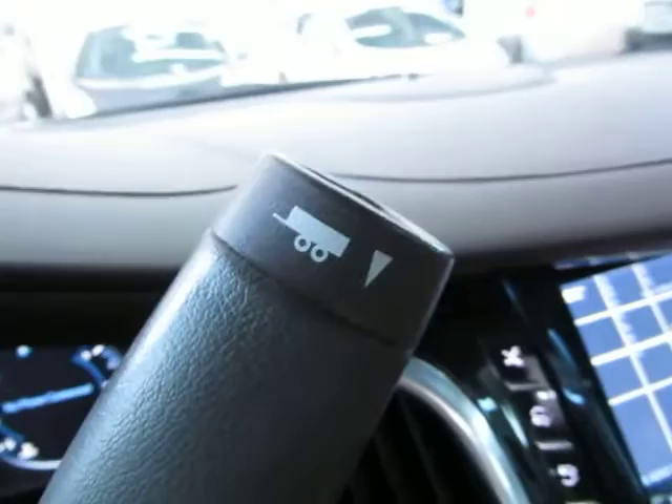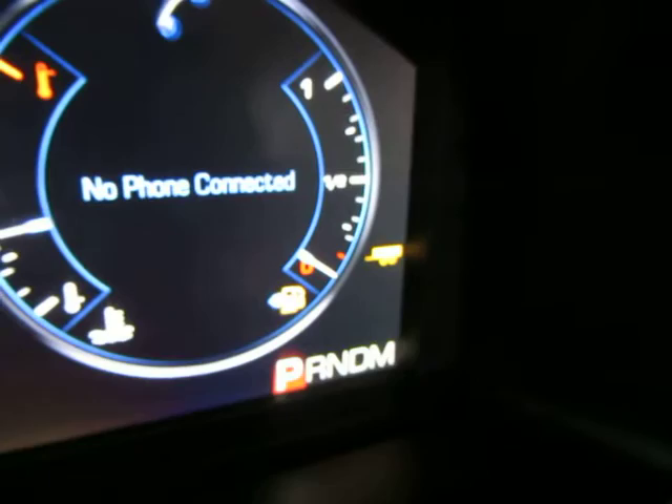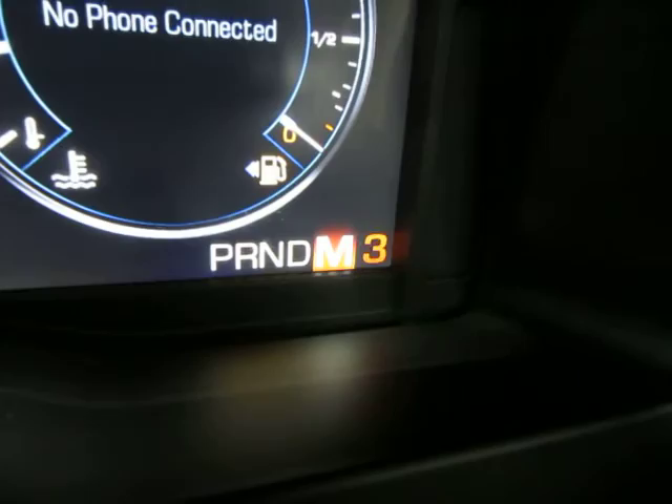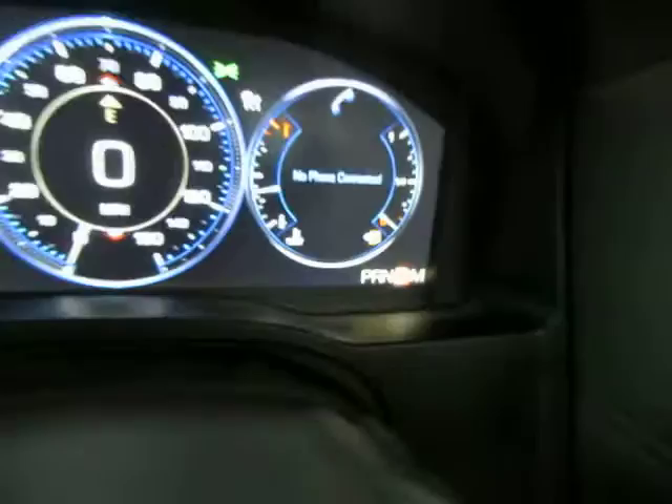You also have a towing haul mode. If you're going to tow a boat or trailer, press that — it disables the overdrive and makes the transmission shift differently to adjust to the extra cargo load. When done towing, press it again and the yellow wagon icon goes away. There's also a manual shifting mode: park, reverse, neutral, drive. Move down to M for manual, then tap plus to shift up or minus to shift down. Leave it on D and the automatic transmission handles it all for you.